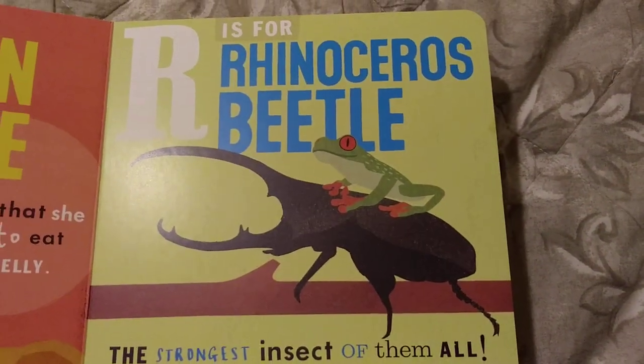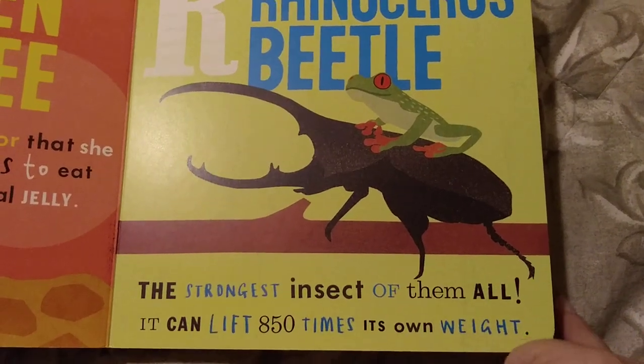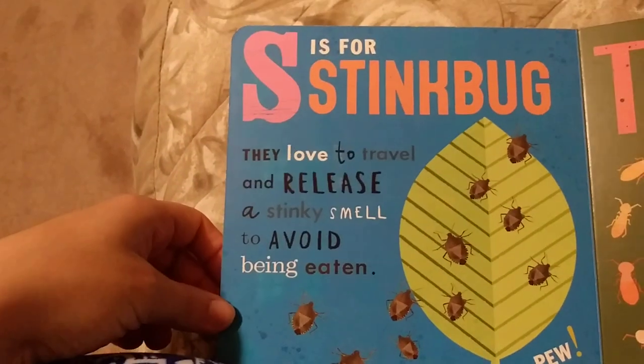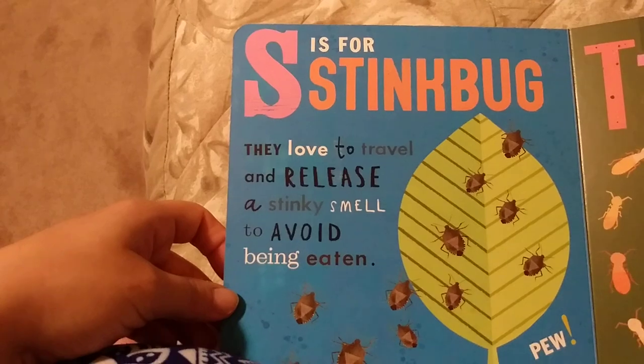R is for Rhinoceros Beetle, the strongest insect of them all. It can lift 850 times its own weight. S is for Stink Bug. They love to travel and release a stinky smell to avoid being eaten.